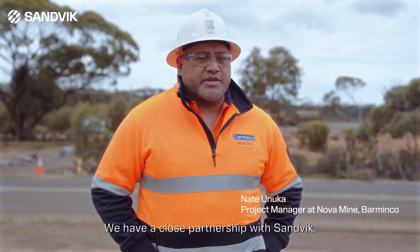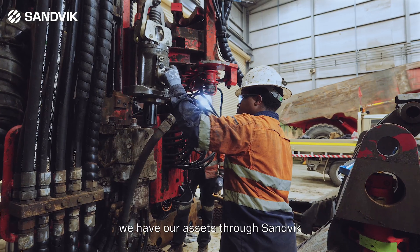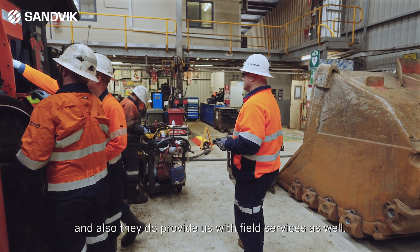We have a close partnership with Sandvik. They provide a service for us whether it's our drill consumables. We have our assets through Sandvik and also they do provide us with field services as well.